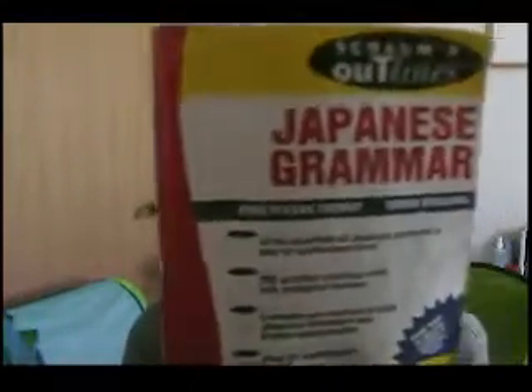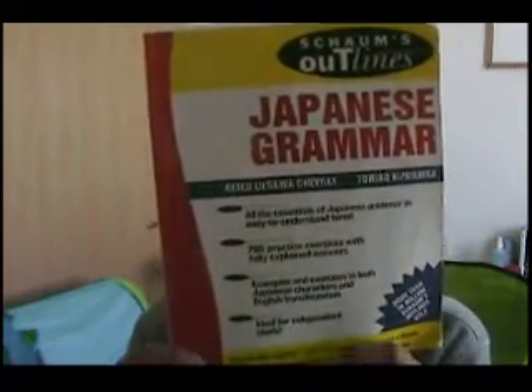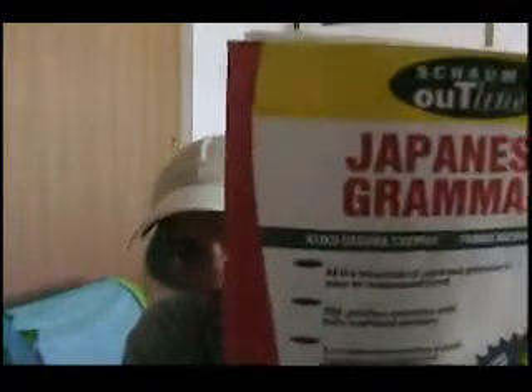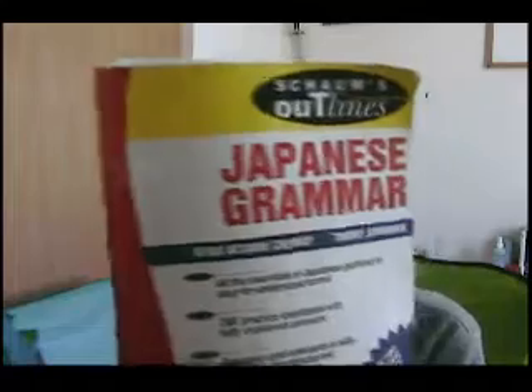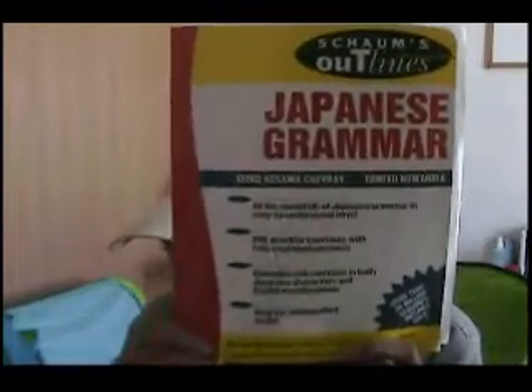For anyone who has studied Japanese, even if you're at a beginner's level, you should own this book. It's not advanced Japanese grammar — it's like intermediate, or high beginner to intermediate grammar. It's really good. So even if you're a beginner you should own this book: Sham's Japanese Grammar. Really good. Get this book.